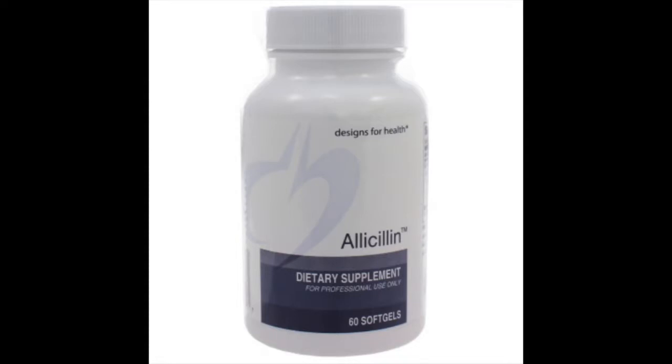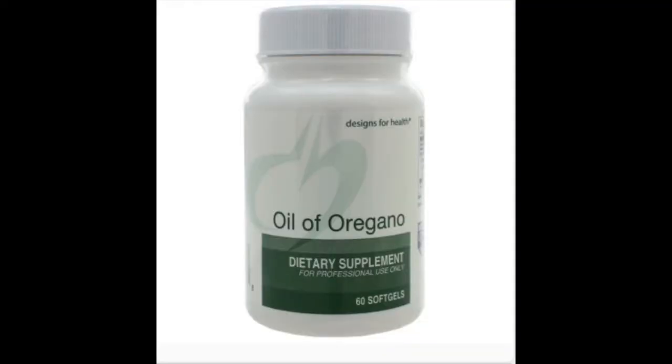Once I finish the current bottle of Biocidin and Olivirex, my naturopath has suggested I move on to doing two-week blocks alternating between garlic — in the form of allicin, the active antibacterial ingredient in garlic — and oregano oil. So I'll do two weeks on the allicin, two weeks on the oregano oil, and continue that protocol for another two months.